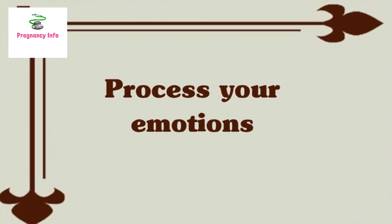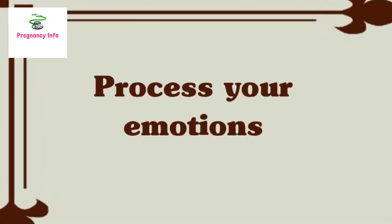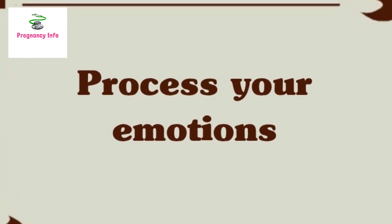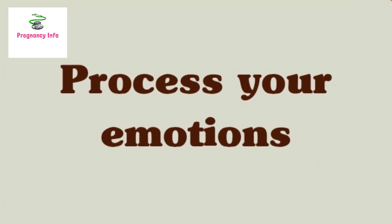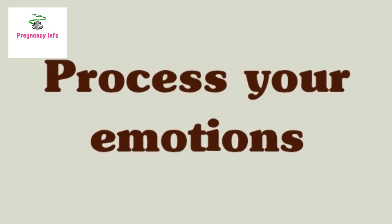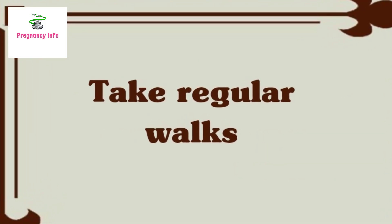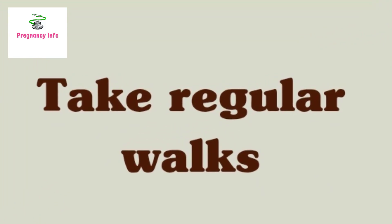Number three: process your emotions. Giving birth can be an emotional experience for all involved. Women who experience emergency deliveries or traumatic births, as well as those who have cesarean deliveries, may have to process difficult emotions about the birth. These new feelings can make the transition to parenthood more difficult and can trigger feelings such as guilt and shame.